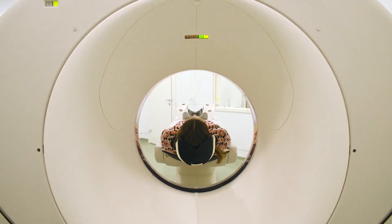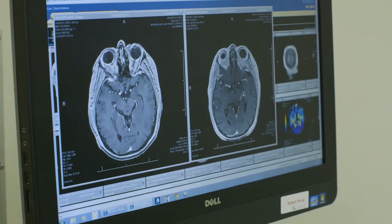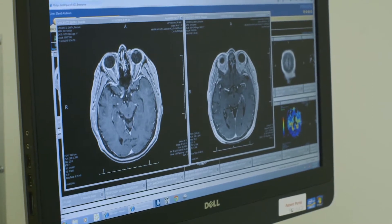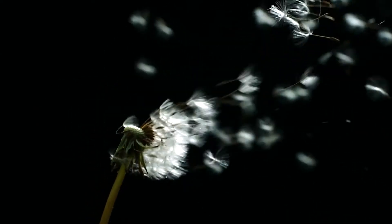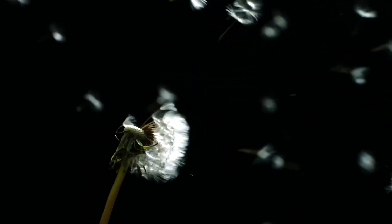Unfortunately, when a patient is diagnosed with brain metastases, there are many more lesions that are not detectable on an MRI or any imaging modality we have today, and they have the potential to grow. Some have referred to this as the dandelion effect — when you blow on a dandelion, all these seeds shower an area.